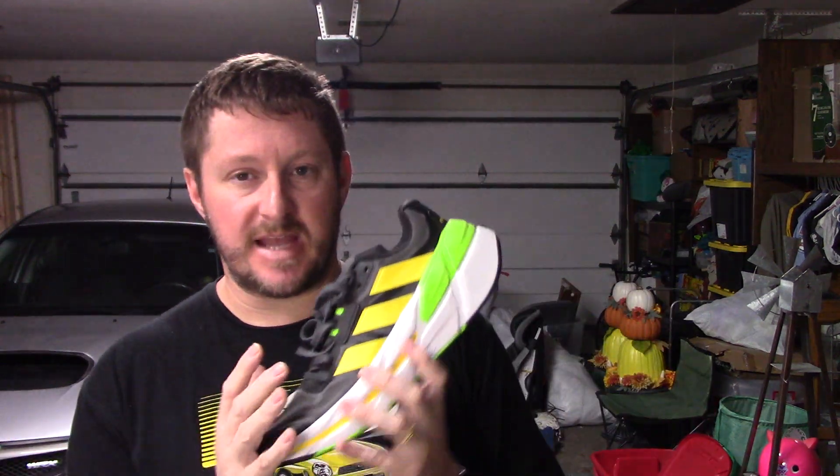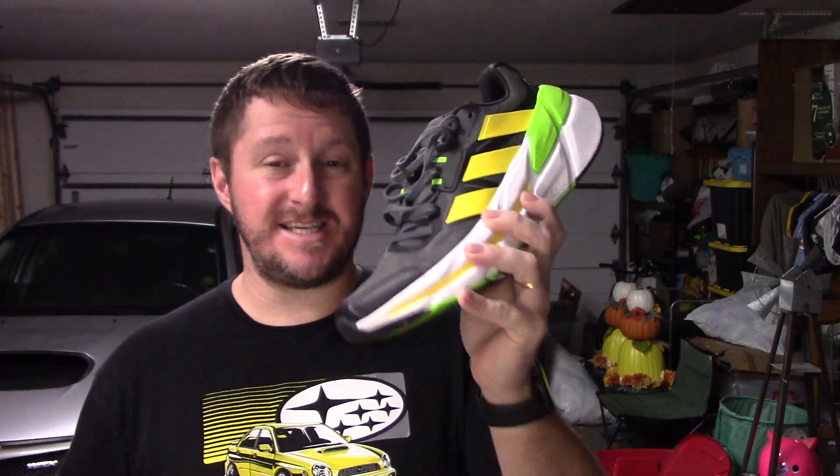Anyway guys, that's it for the Adistar CS. If you liked the video, please click that subscribe button — it really helps me and the channel out. Click the bell for notifications, give this video a thumbs up if you haven't already. I really appreciate it. As always, enjoy the run!